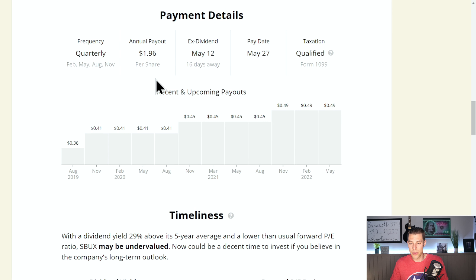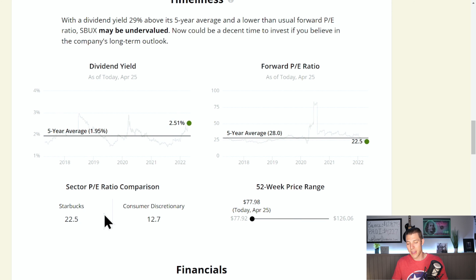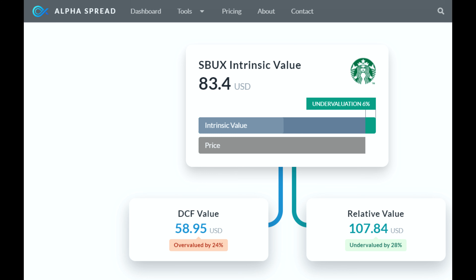They're paying out $1.96 per share per year, good for 49 cents a quarter. That dividend yield is 29% above the five-year average. The forward PE ratio is actually below the five-year average — we love to see the dividend yield above the five-year and the forward PE below the five-year. Their 52-week price range is buried to the left at the low, though they are still way above the sector PE ratio of 12.7. Free cash flow payout ratio is 50%, so they have no problem paying that dividend. Alpha Spread gives them an intrinsic value of $83.40, making Starbucks about 6% undervalued.